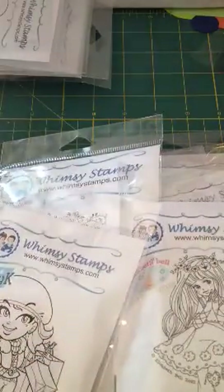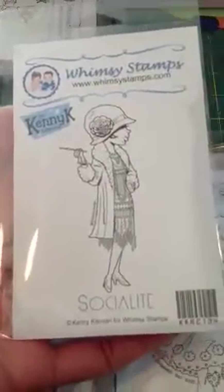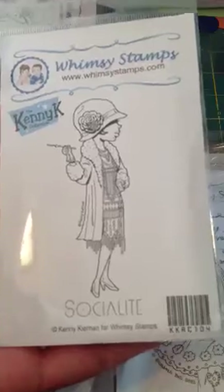And this one is one of my favorites I think I just got in. It's Socialite, and it's also by Kenny K. That one is really, really pretty, I like that one.